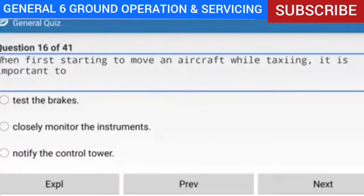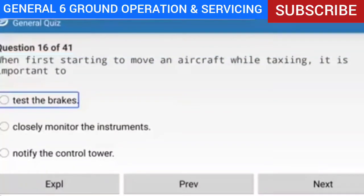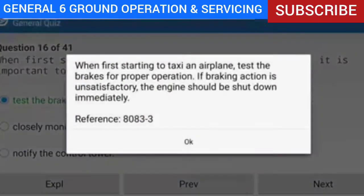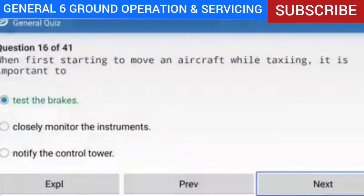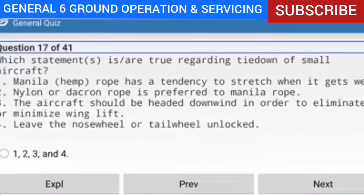Question 16 of 41: When first starting to move an aircraft while taxiing, what is important to do? Answer: Test the brakes. Explanation: When first starting to taxi an airplane, test the brakes for proper operation. If braking action is unsatisfactory, the engine should be shut down immediately.